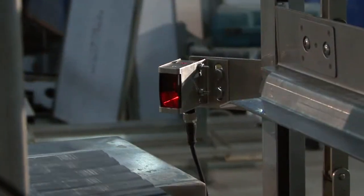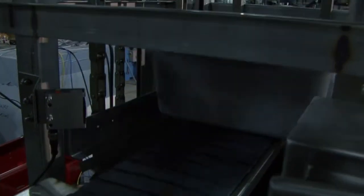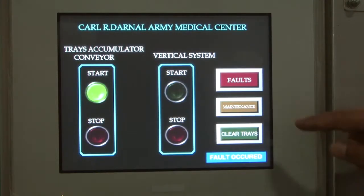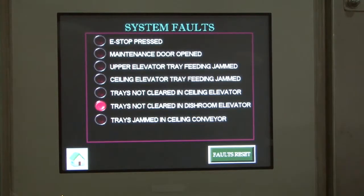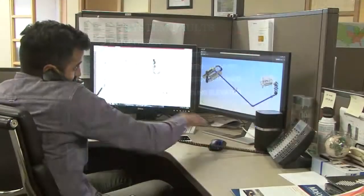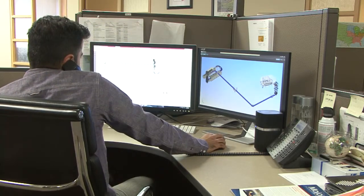There are strategically placed sensors throughout the system to detect any improper positioning, loading, or unloading. Troubleshooting the whole system is done from this single control panel. We can also arrange for cameras to be added to the sensors and an internet connection from the control panel to our engineers in Toronto.